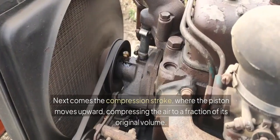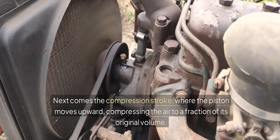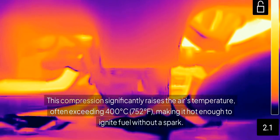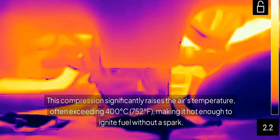Next comes the compression stroke, where the piston moves upward, compressing the air to a fraction of its original volume. This compression significantly raises the air's temperature, often exceeding 400 degrees Celsius (752 degrees Fahrenheit), making it hot enough to ignite fuel without a spark.